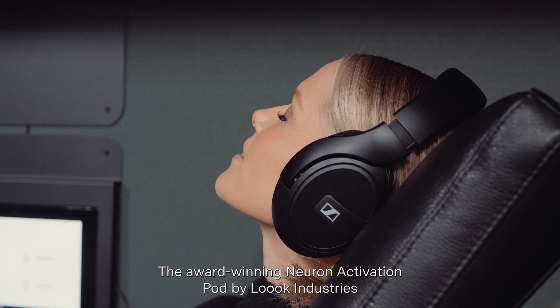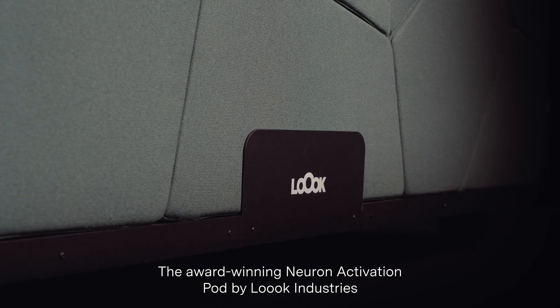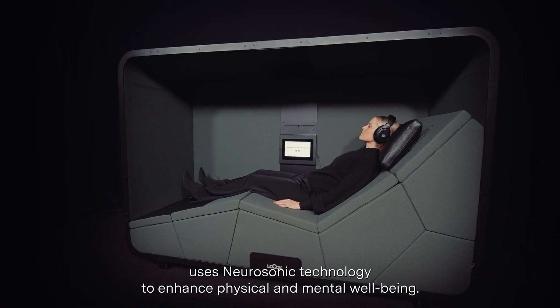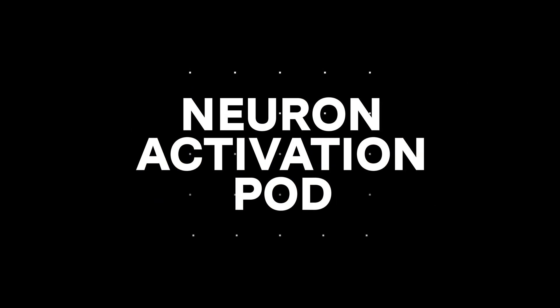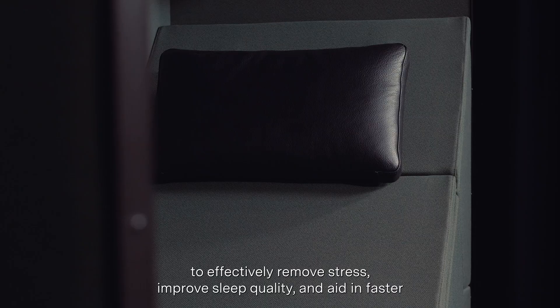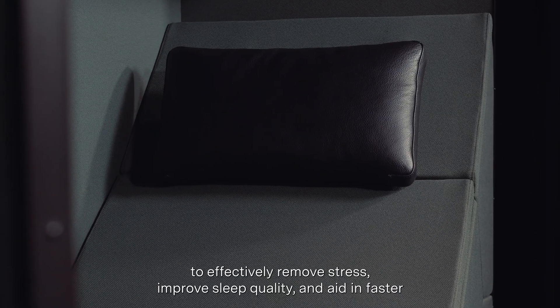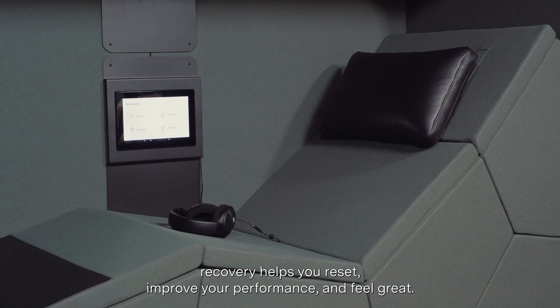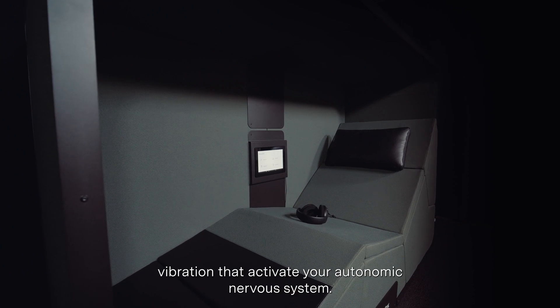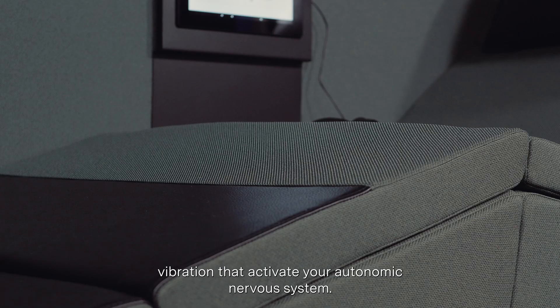The award-winning Neuron Activation Pod by Look Industries uses Neurosonic technology to enhance physical and mental well-being. The pod's ability to effectively remove stress, improve sleep quality, and aid in faster recovery helps you reset, improve your performance, and feel great. The technology's impact is based on low-frequency vibration that activates your autonomic nervous system.